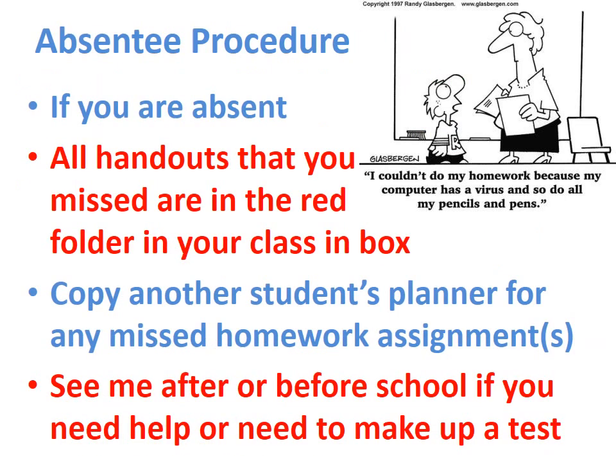Absentee procedure: if you are absent, all handouts that you missed are in the red folder in your class inbox. Copy another student's planner for any missed homework assignments. See me after or before school if you need help or need to make up a test.